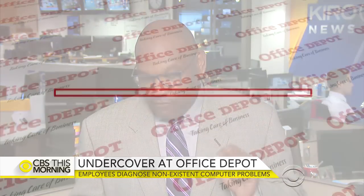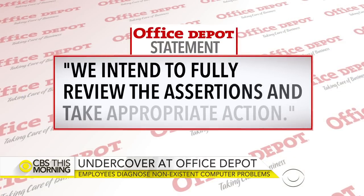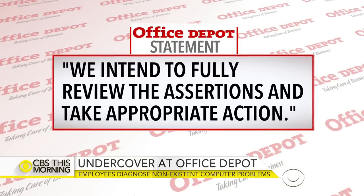Shane Barnett says he has lost hours since he began complaining about this practice two years ago. Office Depot declined an on-camera interview but issued a statement saying they fully intend to review the assertions and take appropriate action.